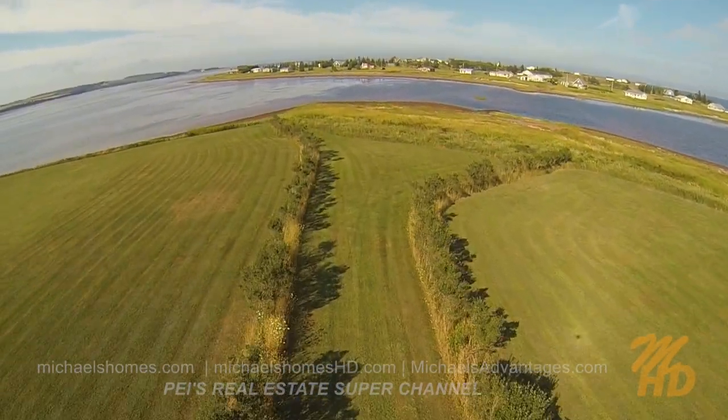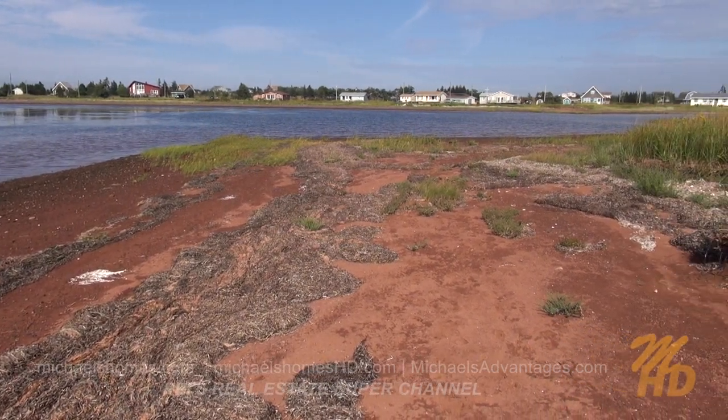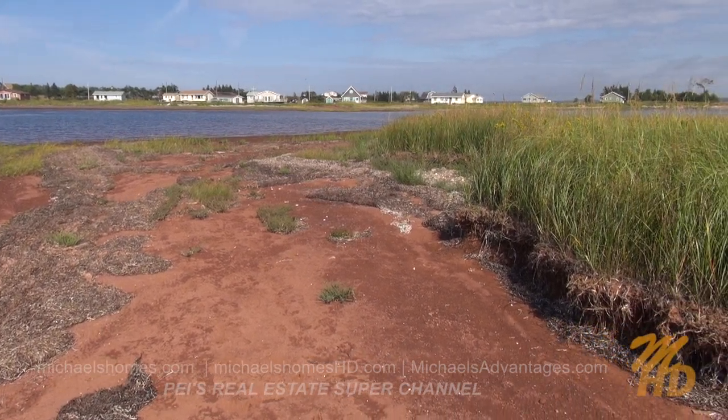I'm just standing on the beach area here now, so this is what the beach looks like. We've got an abundance of seaweed pretty well everywhere on the island that will typically dry up and blow away, or you can just remove it.